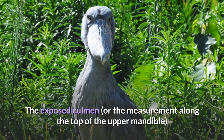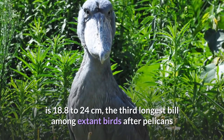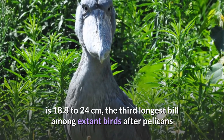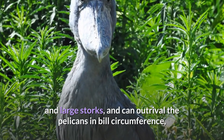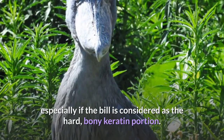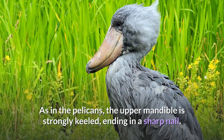The exposed culmen, or the measurement along the top of the upper mandible, is 18.8 to 24 cm — the third longest bill among extant birds after pelicans and large storks — and can out-rival the pelicans in bill circumference, especially if the bill is considered as the hard, bony keratin portion. As in the pelicans, the upper mandible is strongly keeled, ending in a sharp nail.